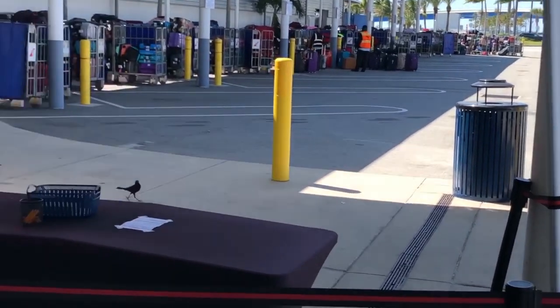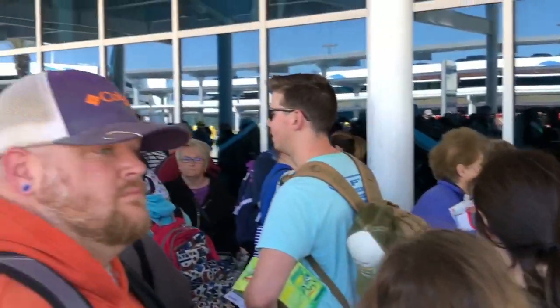Now we're going to talk about Faster to the Fun. It's a program that gets you on the ship faster. It charges one price per cabin — on our seven-day cruise it was $79.99 per stateroom, not per person. The con is it sells out quickly. The number available depends on how many Diamond and Platinum Carnival members are on the ship, since those members already get Faster to the Fun as a perk. To reach Platinum or Diamond you need 100 cruise days with Carnival.